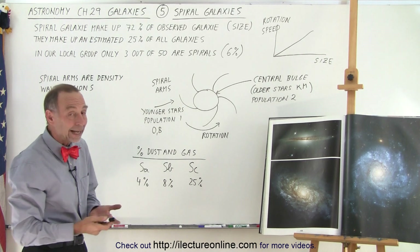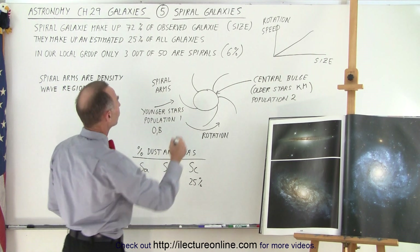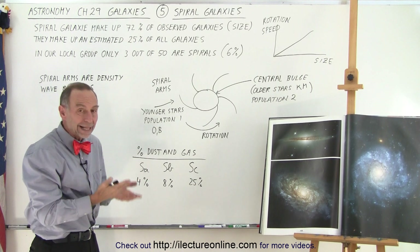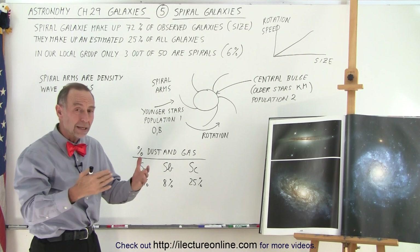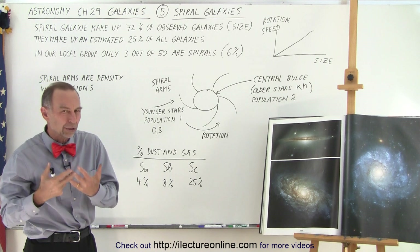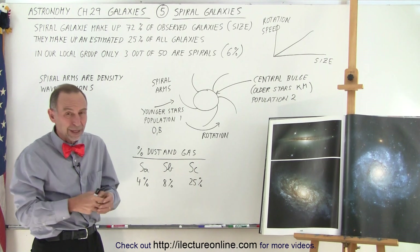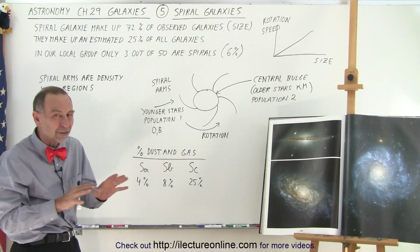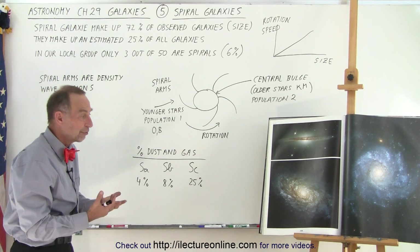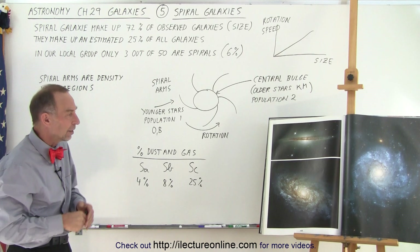So what is unique about these spiral galaxies? They're the most observed galaxies because they tend to be bigger. Spiral galaxies by their nature are big galaxies, so when they're far away we can still see them. Most elliptical galaxies tend to be small and are much harder to see, and irregular galaxies are smaller as well. We estimate about 25% of all galaxies are spiral galaxies, but by observation — since they're bigger and easier to find — 72% of all observed galaxies are indeed spiral galaxies.